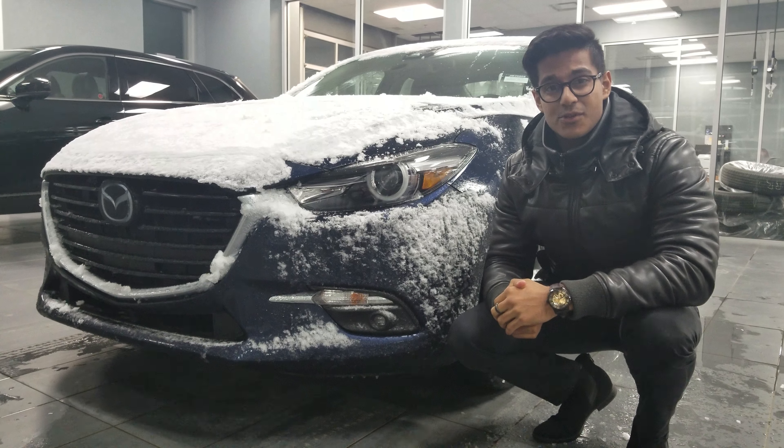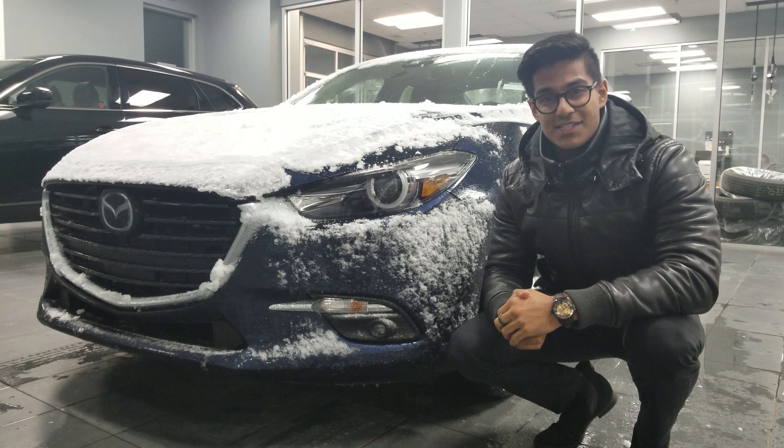Hi, it's Nav here from LA Mazda. Today I'll be showing you the 2018 Mazda 3 GT in the Deep Crystal Blue color.